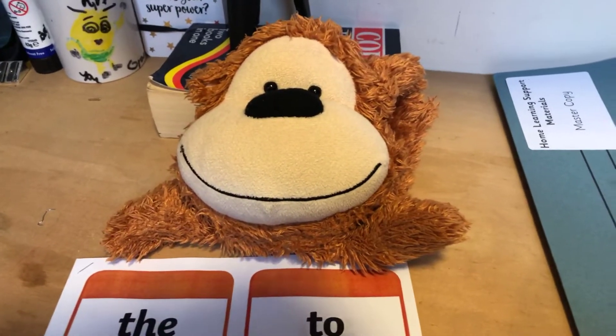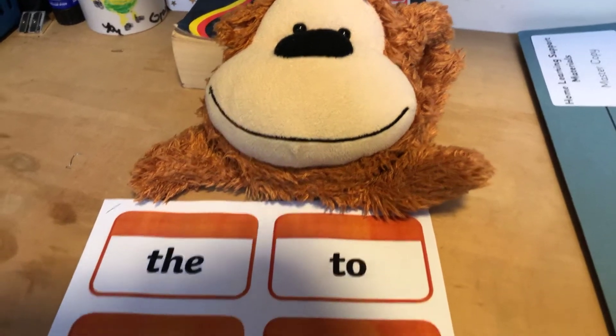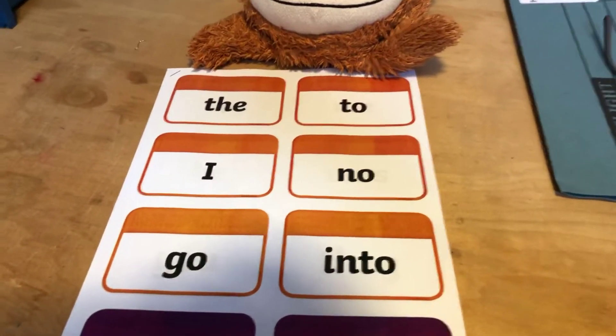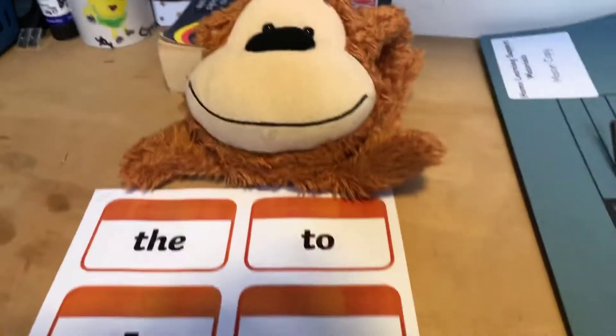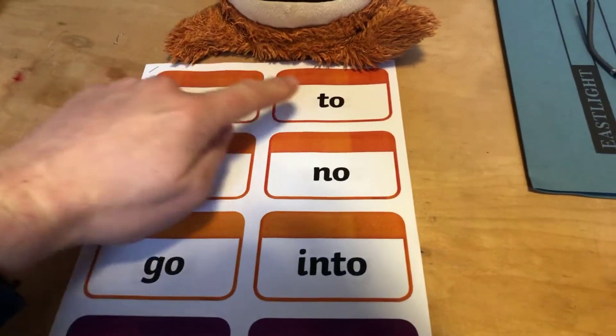Remember you can pause the video and keep coming back if I'm going too fast. Now Charlie's ready. If we have a look at these we should talk to the adults as well about these. The first six — the ones in orange — we've already learnt these, haven't we Charlie? So puffins, you should really know these.